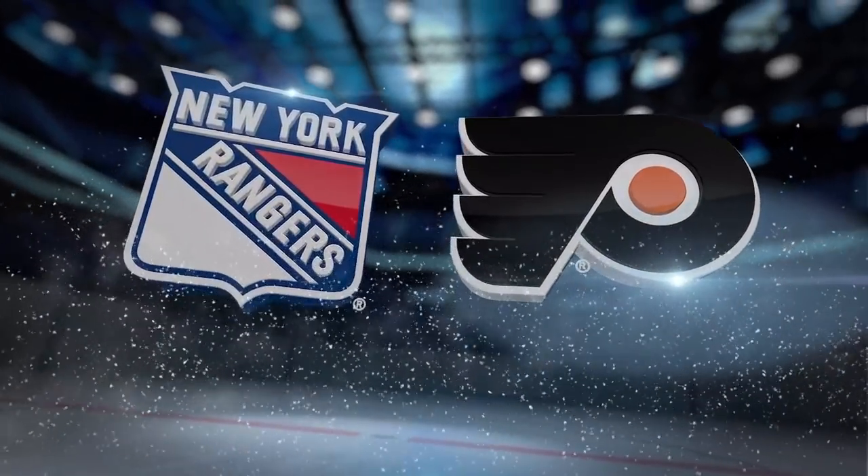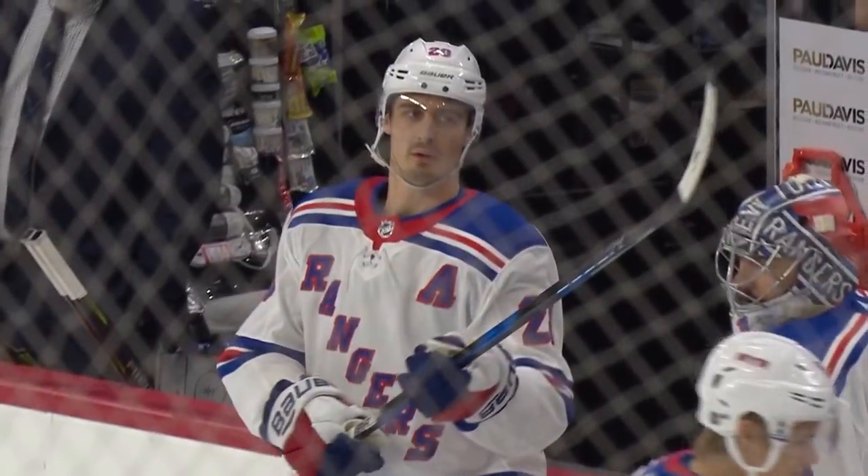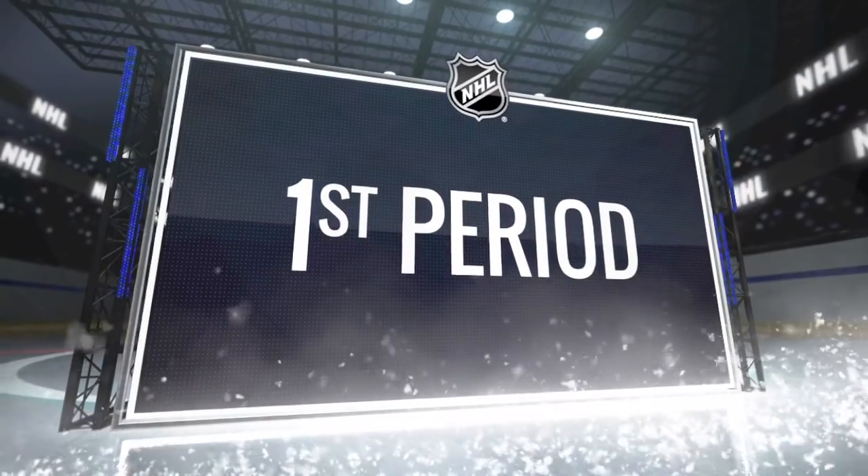The veterans have the game face on — Wayne Simmons, Jake Borchick, Jake a little bit more relaxed, but they're ready for a big hockey game. The Flyers and the Rangers here at the Wells Fargo Center, third of four meetings this season between these two clubs.